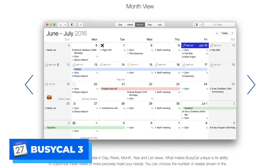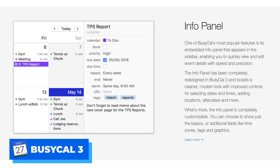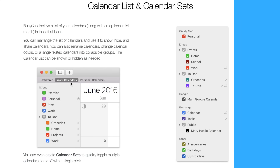Number eight: if you're looking for a Fantastical 3-like experience on Mac but don't want to pay a recurring annual fee, then BusyCal 3 is a great option. It's priced at $49.99 as a one-time purchase and has a very similar design. It's a fan favorite among business users.